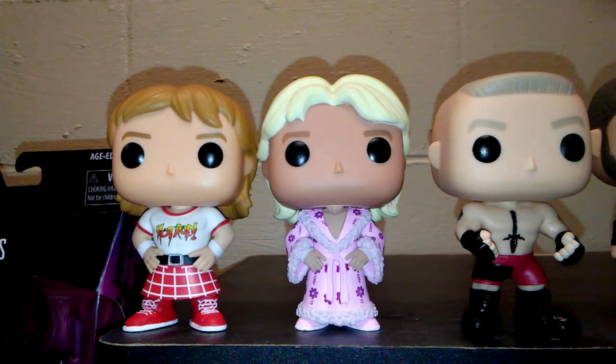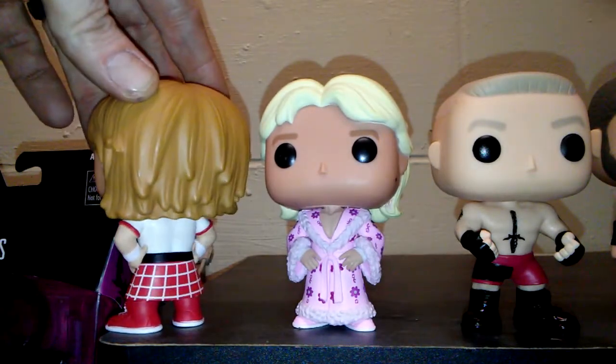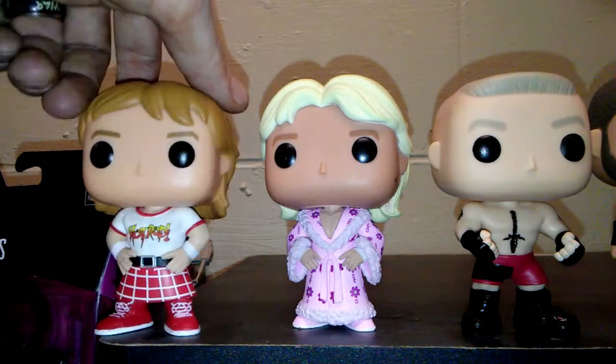I really like what they did with Hot Rod. I love the fact that they got 'Hot Rod' actually on his shirt and he's wearing the kilt. He has some detail with his hair — not very much, but it's still pretty cool looking. I like it.